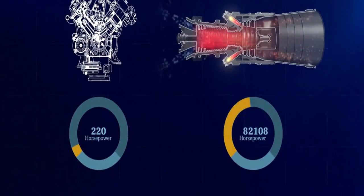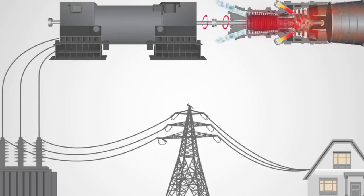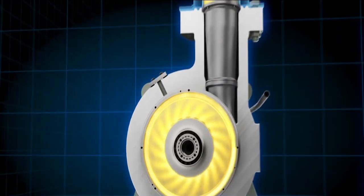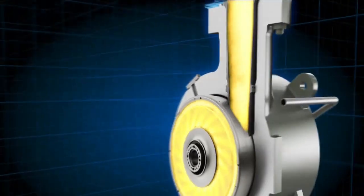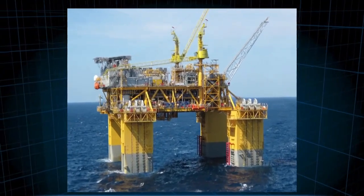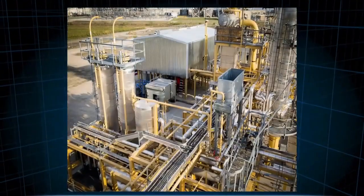Gas turbine engines are incredibly powerful and efficient, capable of producing a large amount of thrust with a relatively small amount of fuel, making them more fuel-efficient than piston engines. They are also lighter in weight with a higher power-to-weight ratio, and can operate at high altitudes and in extreme weather conditions without being affected by changes in atmospheric pressure or temperature. However, gas turbine engines are more complex and expensive to manufacture and maintain than piston engines, require precise engineering tolerances, and can be relatively noisy, raising concerns about environmental impact.